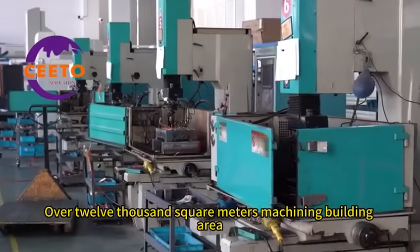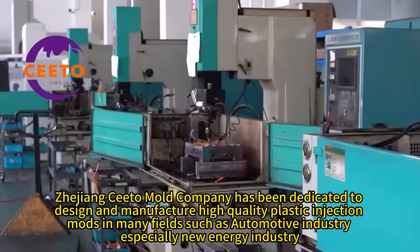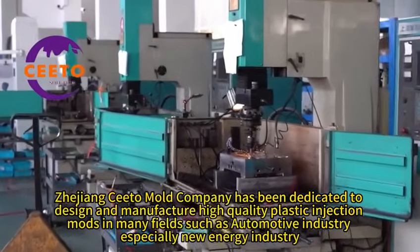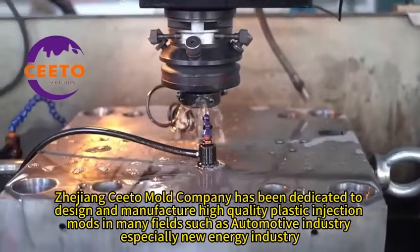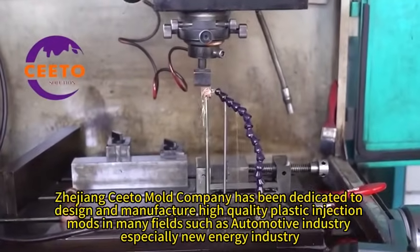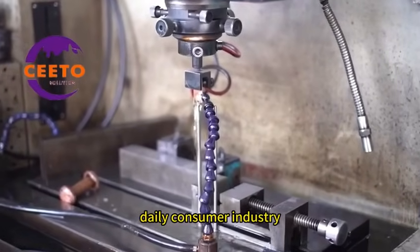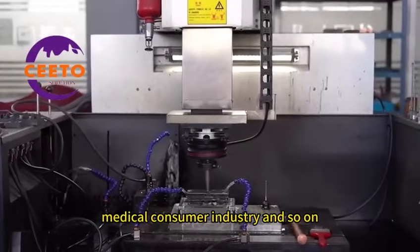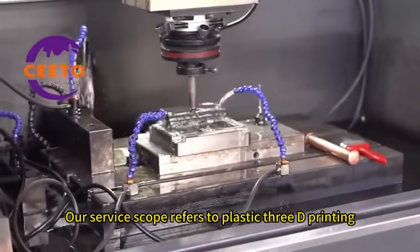Over 12,000 square meters of machining building area, Jijong Seto Mold Company has been dedicated to designing and manufacturing high-quality plastic injection molds in many fields, such as the automotive industry, especially the new energy industry, home appliance industry, daily consumer industry, medical industry, and more.